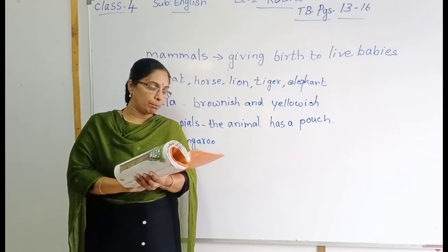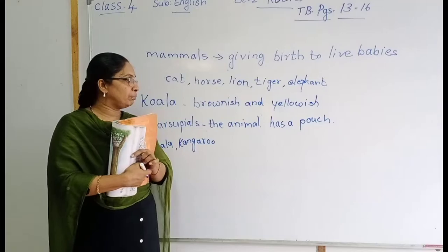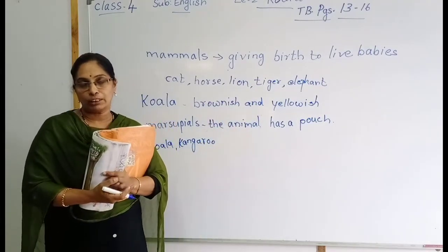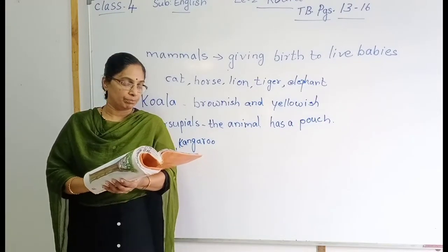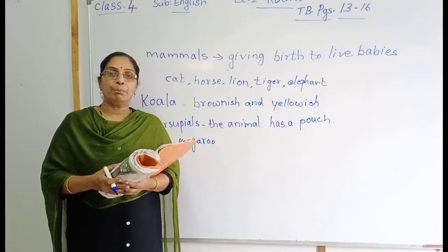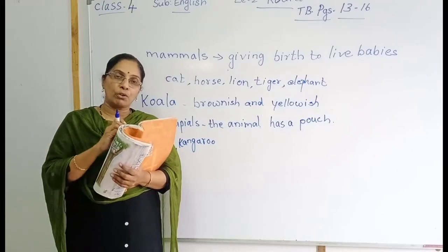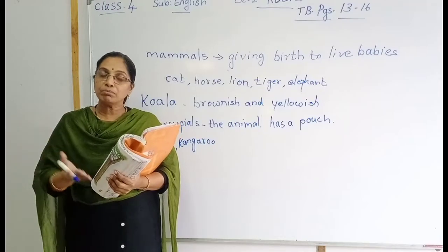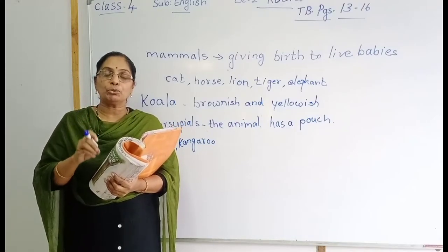This tiny baby crawls up into its mother's pouch. The koala is keeping the baby in her pouch — crawling there with hands and legs. There it eats, sleeps, and grows. The baby koala is not coming out from the mother's pouch. The mother is always giving protection to the baby koala.